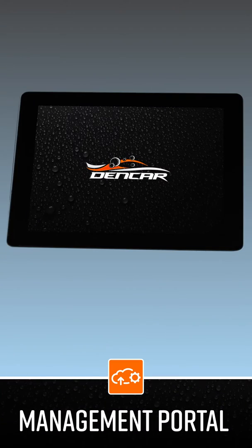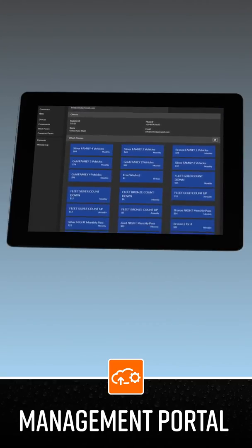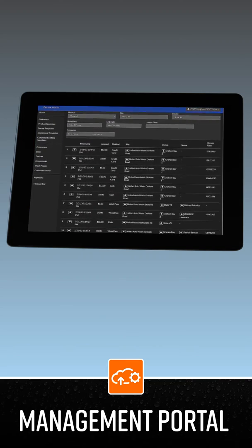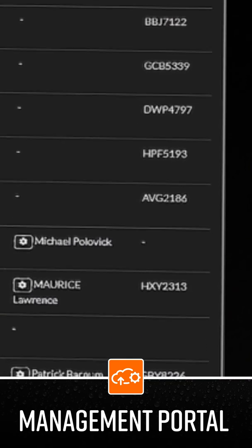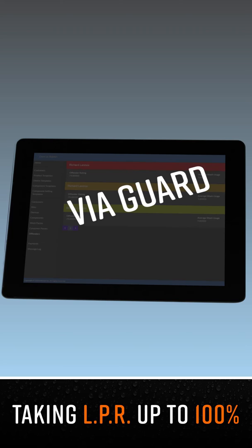The Dencar customer management portal allows you to manage thousands of wash pass members in less than 30 minutes a day due to its automation and self-care support model. Our patent-pending ViaGuard technology ensures maximum wash pass sales and eliminates wash pass sharing. You'll get paid for every wash you deliver.